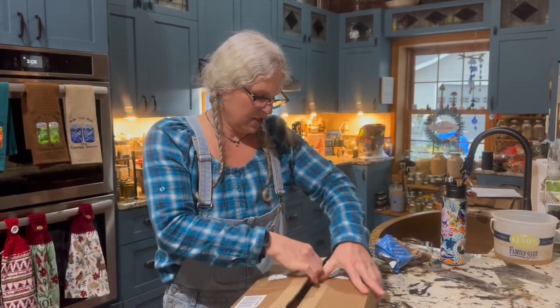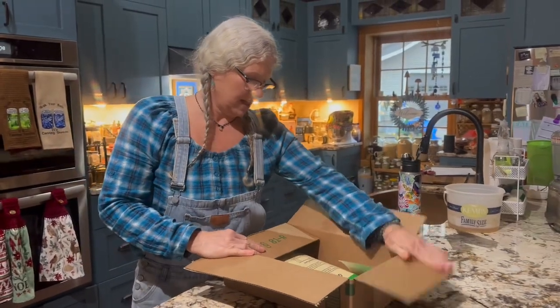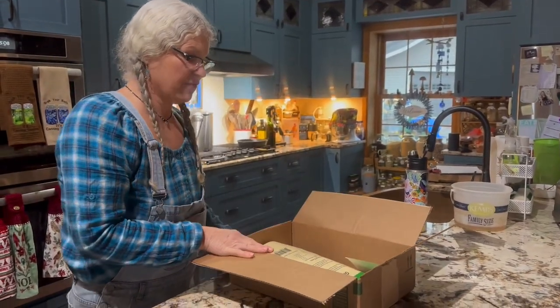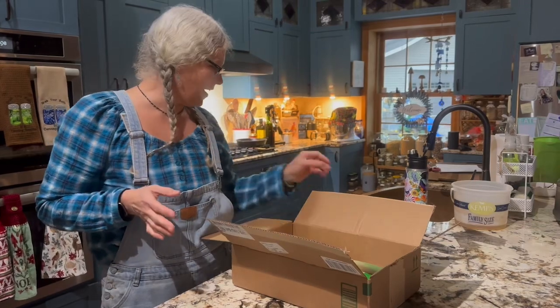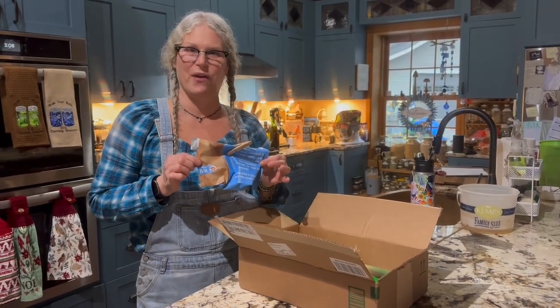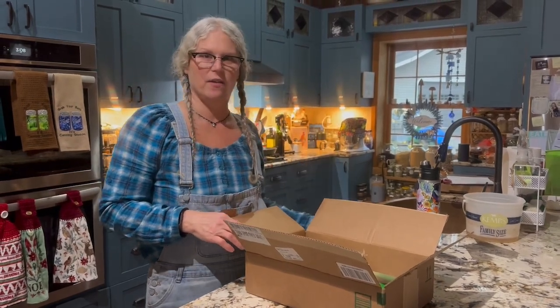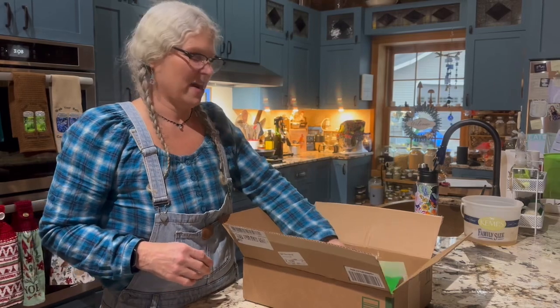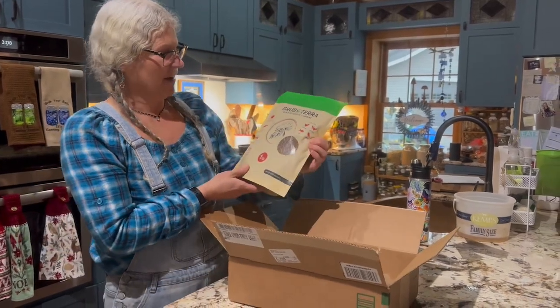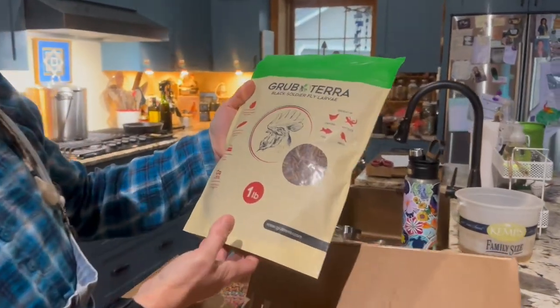She had mentioned that she knew I had chickens and she wanted to send the product to me to give to my chickens. And I, of course, in the process bought some doggy treats and I have saved these for the video, which has been impossible because once my dogs found out about them, even Rosie came over the minute I rattled the bag. So we've got some black soldier fly larvae from GrubTerra — it's one pound.